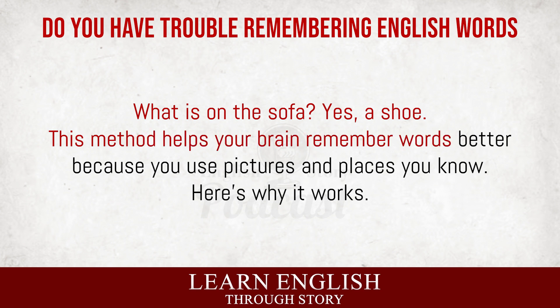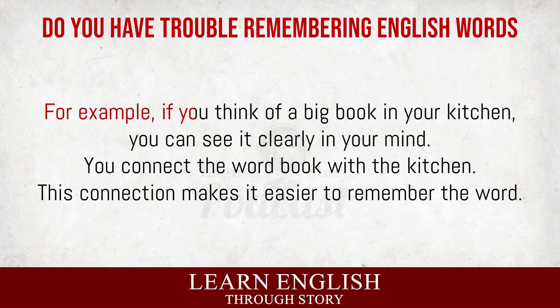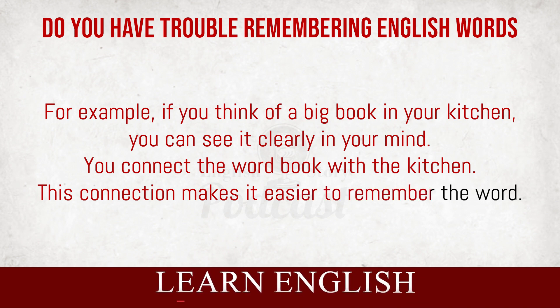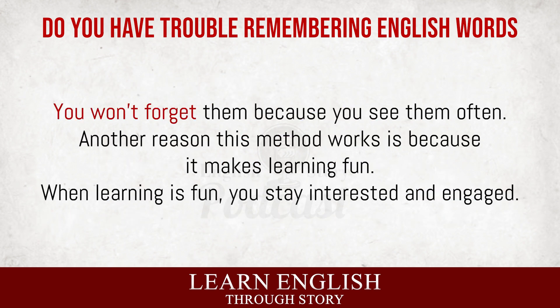This method helps your brain remember words better because you use pictures in places you know. Our brains love pictures and stories. When you imagine words in a place you know, you create a story. Stories are easy to remember. For example, if you think of a big book in your kitchen, you can see it clearly in your mind. You connect the word 'book' with the kitchen. This connection makes it easier to remember the word. Using familiar places helps because your brain already knows them well. When you add new information, like new words, to these familiar places, your brain can store and find the information more easily. It's like putting new things in a room you visit every day. You won't forget them because you see them often.